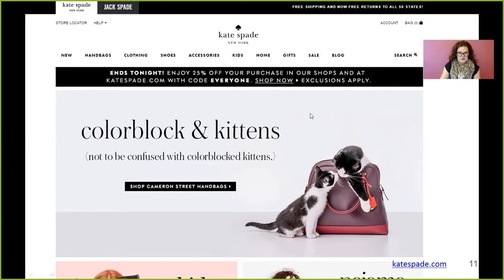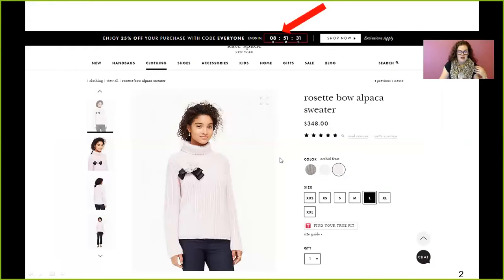So check it out. This is Kate Spade. When you go here, it's pretty soft. You can see it right there — you're really focused on the bag and the kittens, and everybody loves cute kittens. It says 'ends tonight' and 'enjoy 25% off your purchase in our shops and at katespade.com with the code,' but it's pretty hidden. You don't really see it.